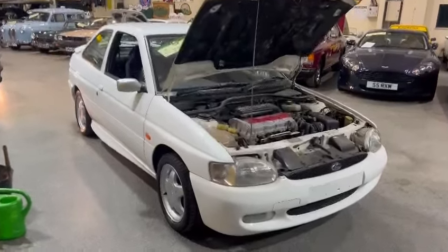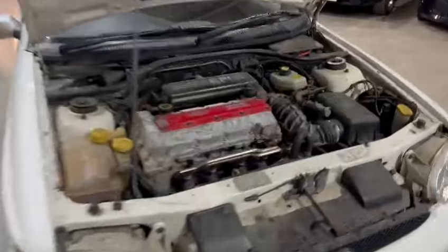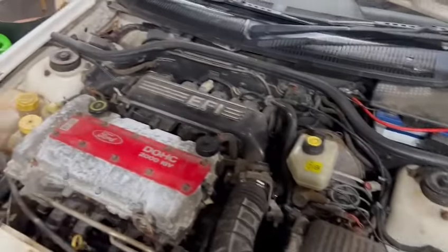Right then guys and girls, here we go — the Escort RS2000 4x4, just landed with us for our next sale.